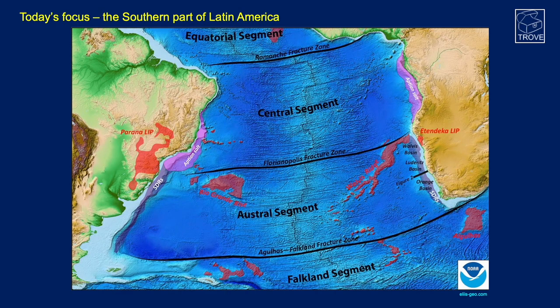Here's a bathymetry map just to set the context for the region. It highlights some geological features such as SDRs on either side of the margins. Here's the mid-ocean ridge — the spreading center — and you can see transform faulting as well, and large igneous provinces marked in red. This is the Walvis Ridge, and it's because of this igneous province that we had a restricted basin during the early drifting stage.